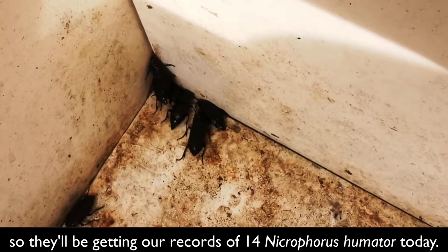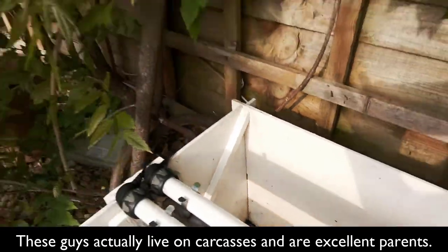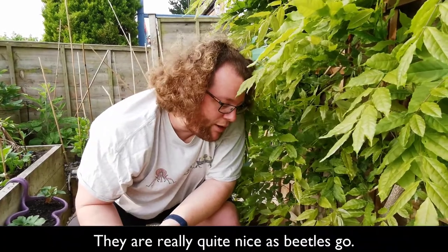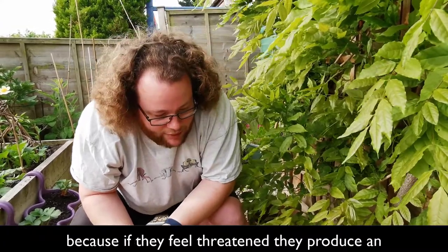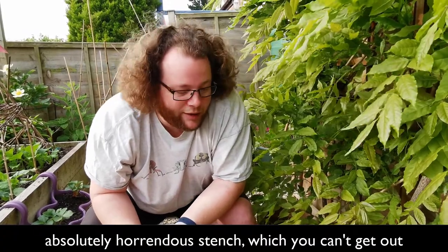These guys actually live on carcasses, hence sexton beetle. They do parental care — they prepare the carcass for their offspring, they bury it. They're really quite nice as beetles go, but I'm not going to pick any of them up, because what they do if they feel threatened is produce an absolutely horrendous stench which you can't get out of your hands for about a week afterwards.